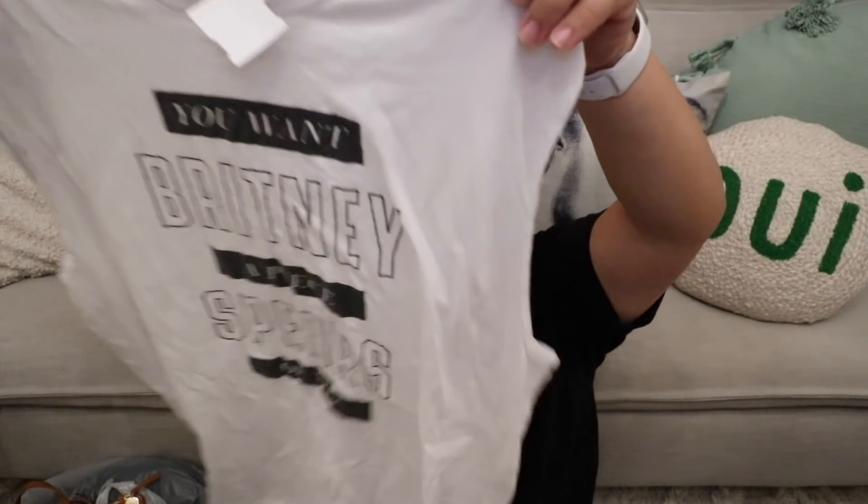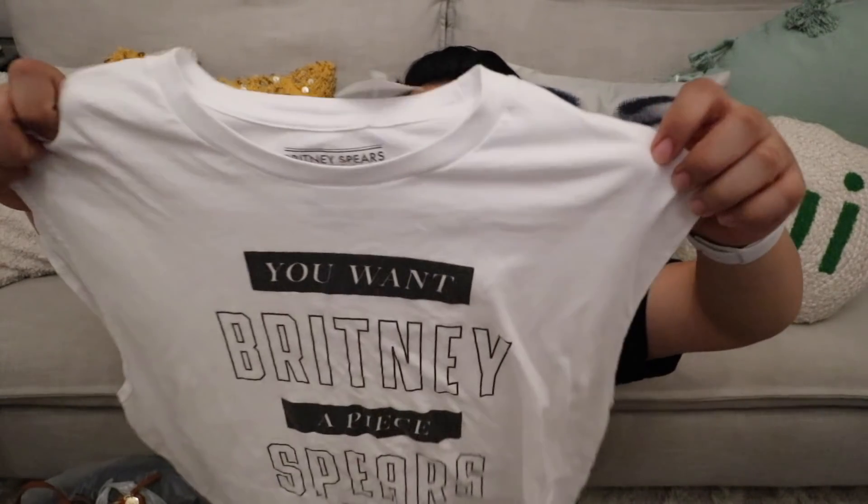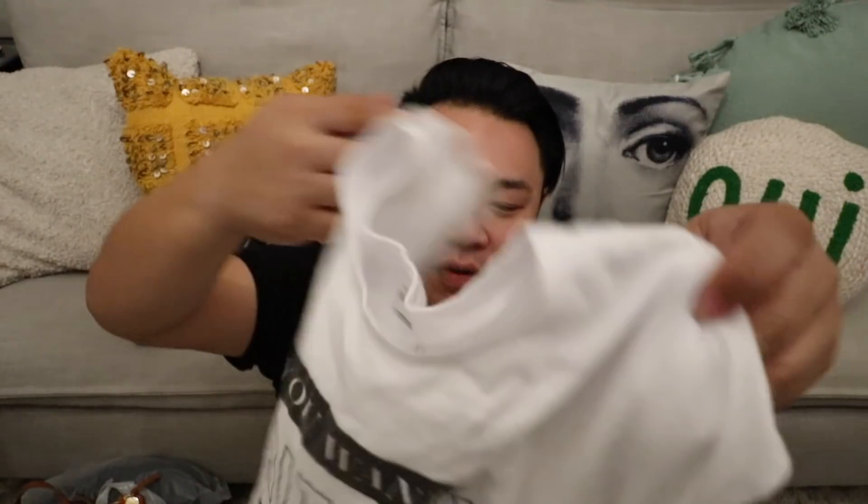I picked these up — Britney Spears things are always kind of fun. Plus, Britney is definitely iconic. It says 'Britney Spears, you want a piece of me' — it's from her collection, just a cut-off shirt. Last but not least, I got this polo shirt. I don't know, I just picked it up because I really like polo shirts, and this was just a nice gray one. It was $7, half off, so $3.50.